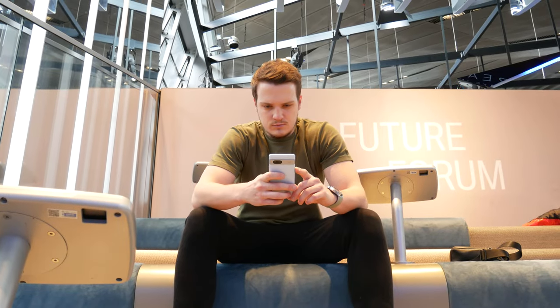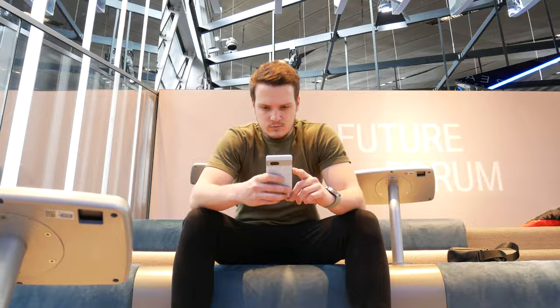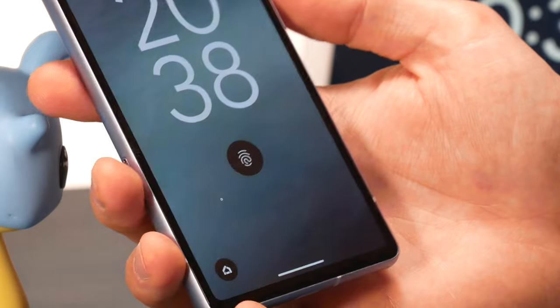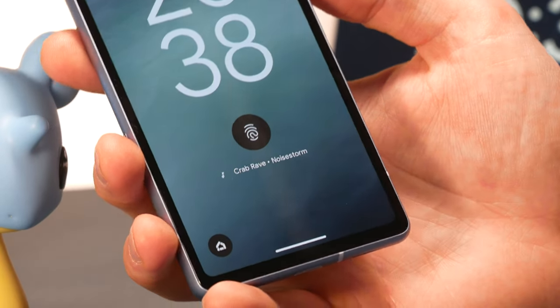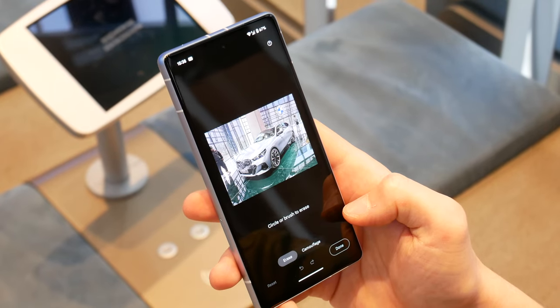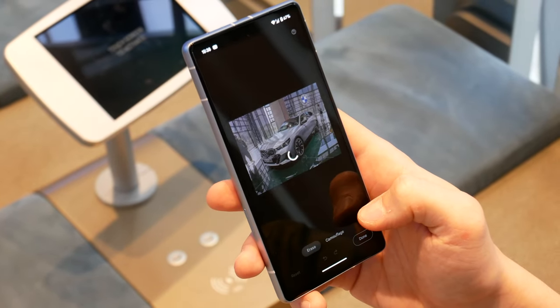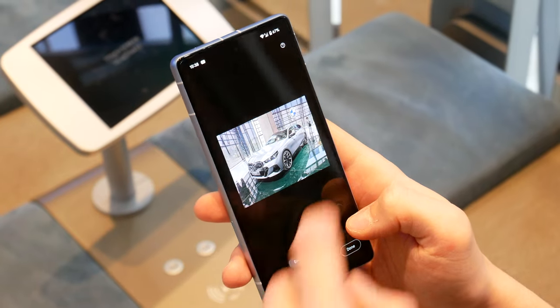With a Pixel phone you are going to get the latest software experience, which is mostly the same across all Pixel phones — the stock version of Android featuring all the intelligent Pixel features. Currently it runs the latest Android 14, and Google has promised two more major Android versions as well as security updates until May 2028.